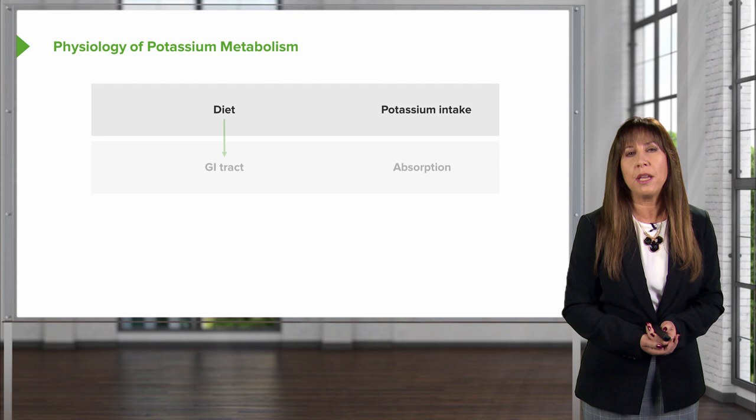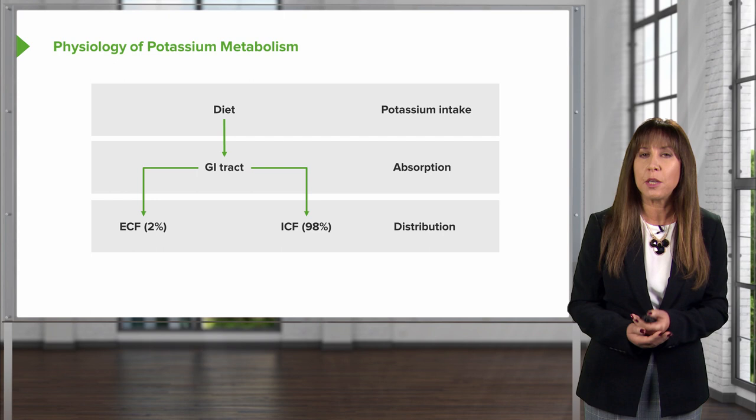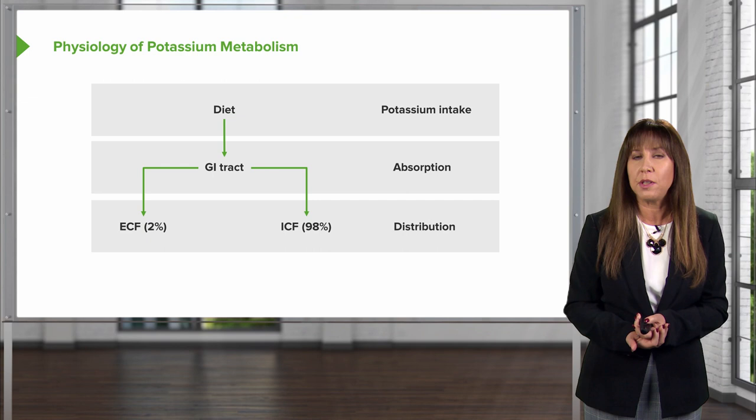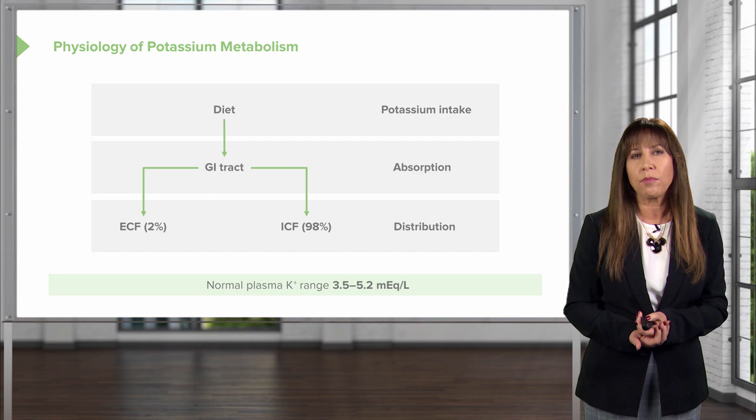Once we intake potassium through our diet, it's absorbed efficiently by the GI tract. It's then distributed primarily into the intracellular compartment. About 98% of our potassium resides within the intracellular fluid compartment, and only 2% is actually distributed to the extracellular fluid compartment. The normal plasma potassium — that's what's in the ECF — is about 3.5 to 5.2 milliequivalents per liter.